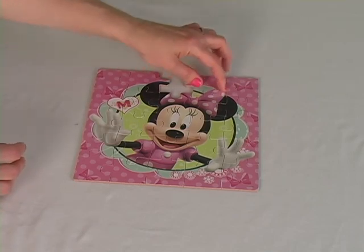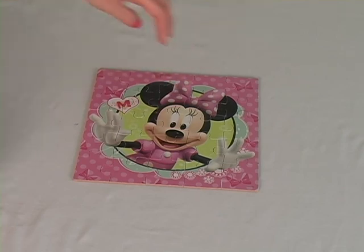Guess who I made? It's Minnie Mouse, everyone! Yay! Make sure to click like and subscribe. Thanks for watching Wowie's Fun House!